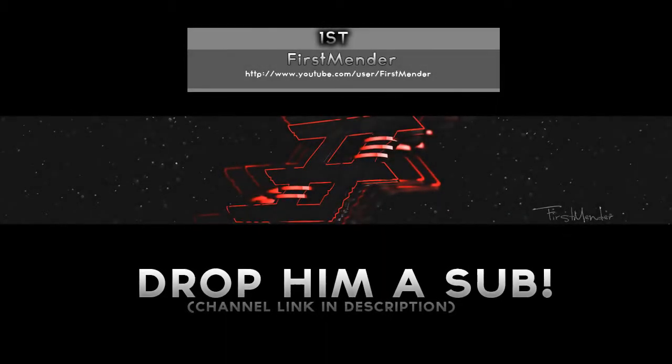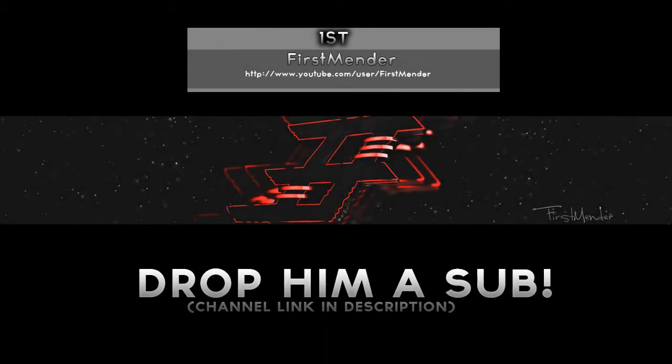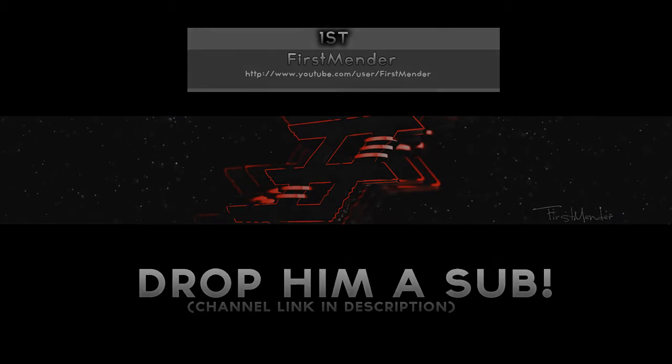And then first place, we have First Mender — kinda ironic. He did a really nice background. I just like how clean it is. It's really simple — nothing too complicated that throws things all around your brain, but you get the idea when you see it. I liked it, really clean. Drop him a sub for sure. All the links to these guys will be in the description; they all earned it and I think you guys should sub them.